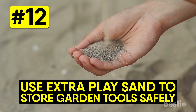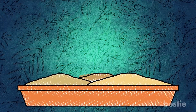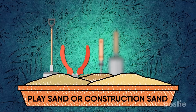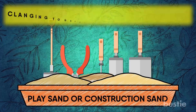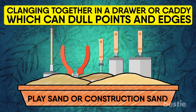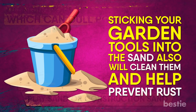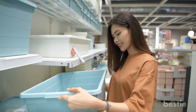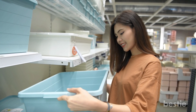Use extra play sand to store garden tools safely. Fill a container of your choosing with play sand or clean construction sand. Plant your garden tools point-down with the handle sticking straight up. This will prevent them from clanging together in a drawer or caddy, which can dull points and edges. Sticking your garden tools into sand will also clean them and help prevent rust. Select a container that will accommodate all your tools and you may free up valuable storage space in your tool chest.